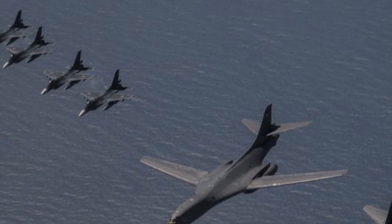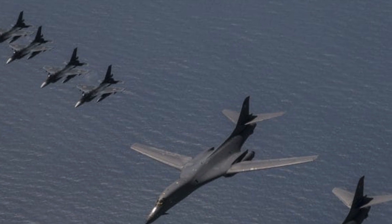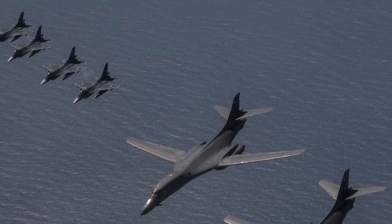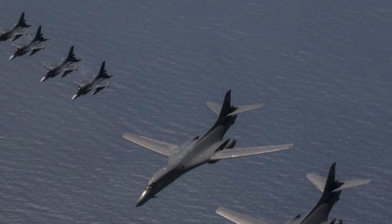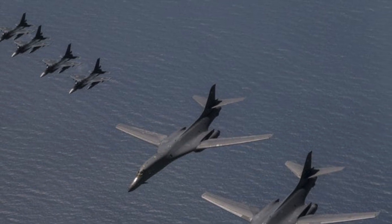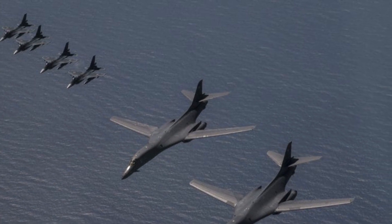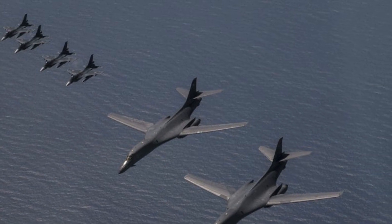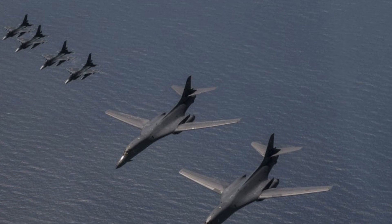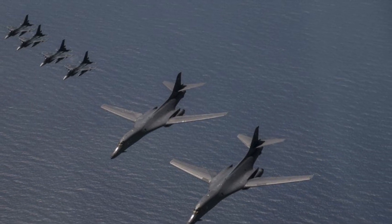U.S. defense officials said two Air Force B-1B bombers from Anderson Air Force Base in Guam and four Marine Corps F-35B fighters from Iwakuni, Japan, combined with four South Korean F-15K fighters and four F-2 Japanese fighters. The aircraft carried out a simulated attack on the Pilsung training range in South Korea, a few dozen miles from the demilitarized zone separating the North and South, while using live bombs.